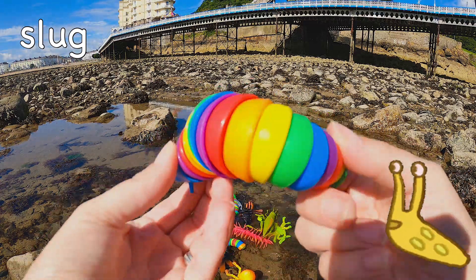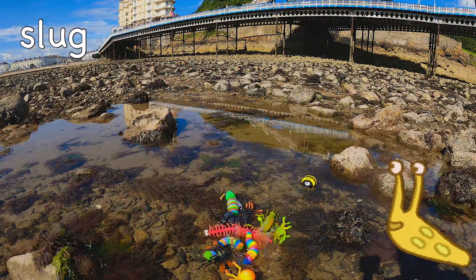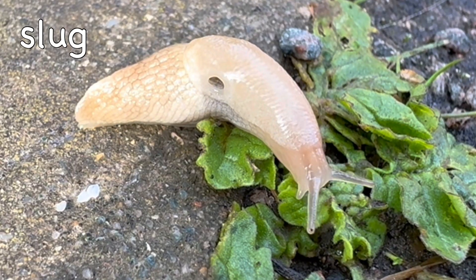Slug! The tramp slug can travel at 17.6 meters per hour!